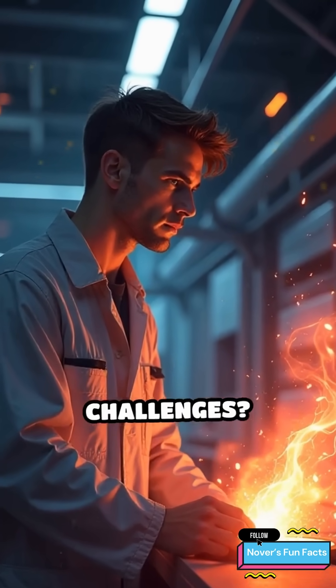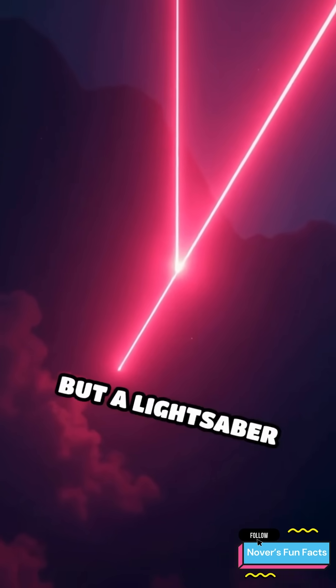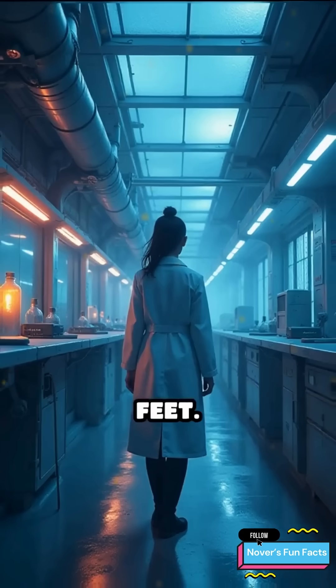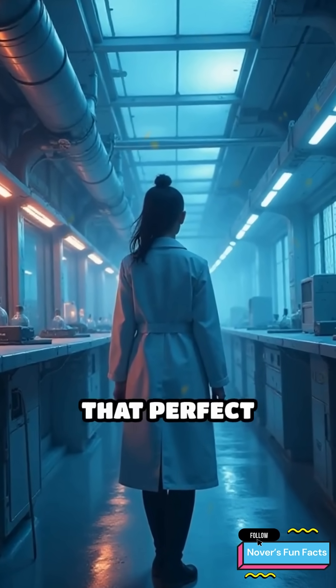One of the biggest challenges? Stopping the blade. Lasers go on forever, but a lightsaber stops at about three feet. No tech exists yet that can shape plasma to that perfect length.